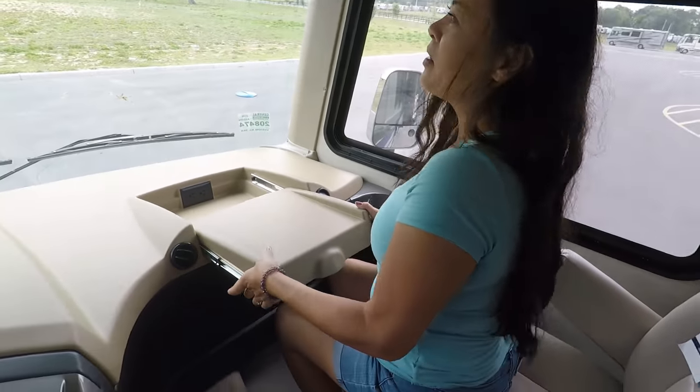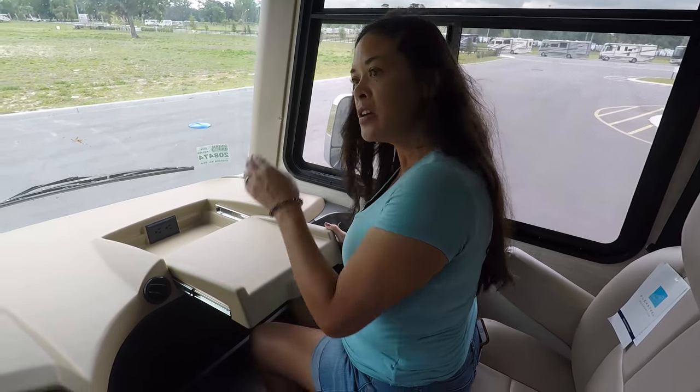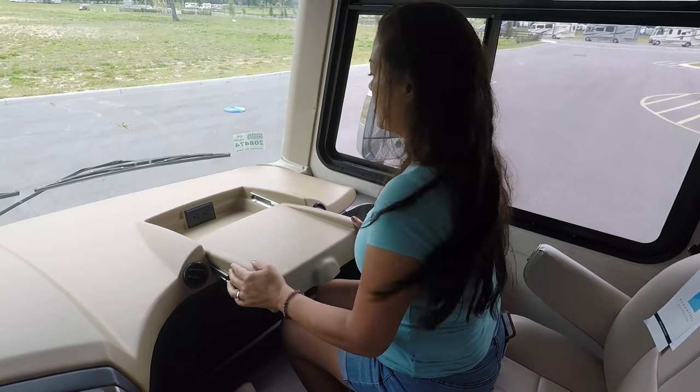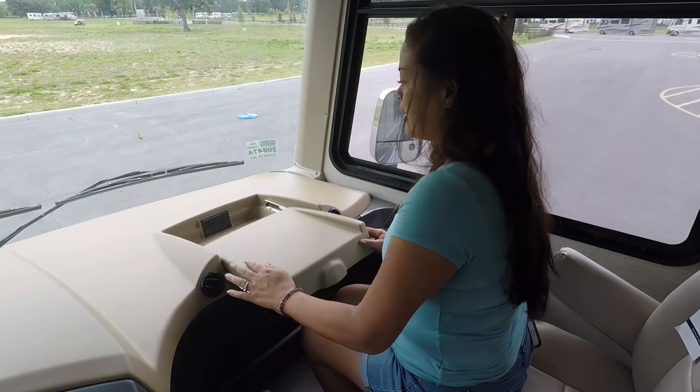Third dislike — you know how we feel about these flimsy computer trays. Never have been a fan, never will be. Especially with the quality in here and the way everything looks in this interior, this is just terrible. It's cheap and flimsy.